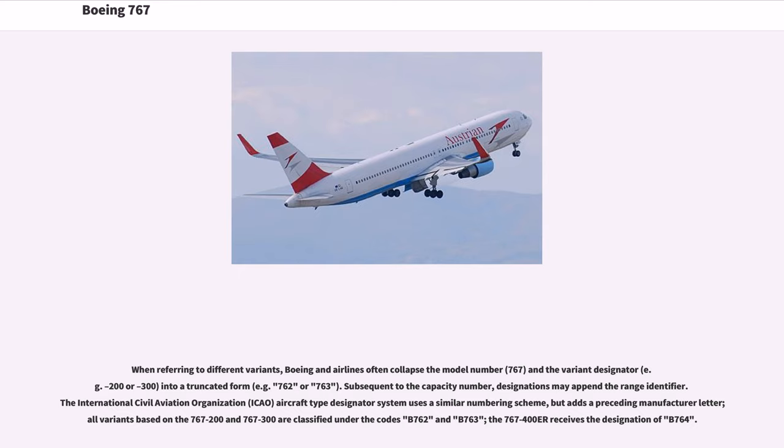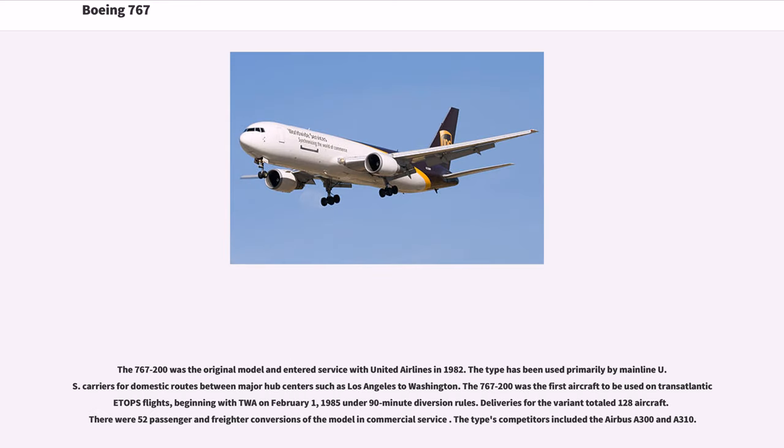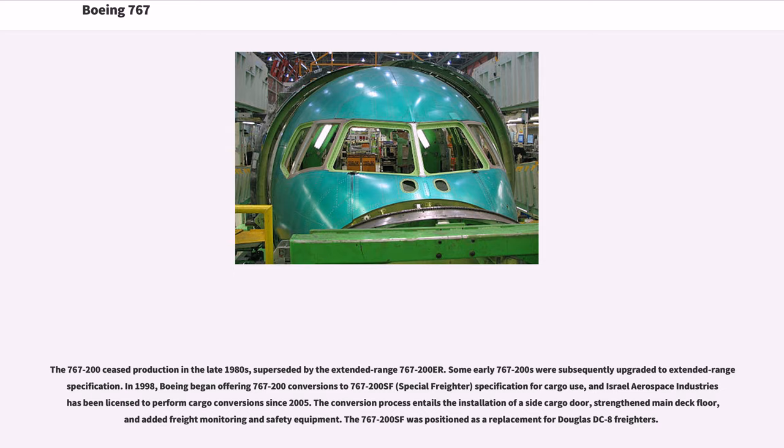The 767-200 was the original model and entered service with United Airlines in 1982. The type has been used primarily by mainline U.S. carriers for domestic routes between major hub centers such as Los Angeles to Washington. The 767-200 was the first aircraft to be used on transatlantic ETOPS flights, beginning with TWA on February 1, 1985 under 90-minute diversion rules. Deliveries for the variant totaled 128 aircraft. The type's competitors included the Airbus A300 and A310. The 767-200 ceased production in the late 1980s, superseded by the extended range 767-200ER.